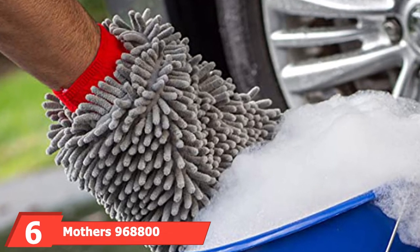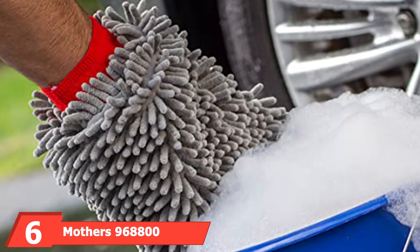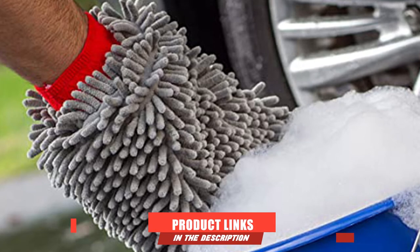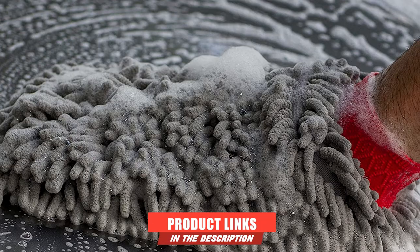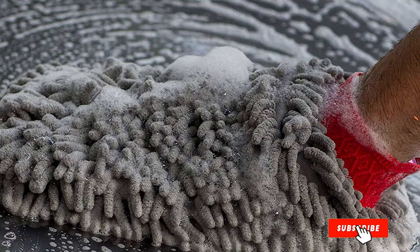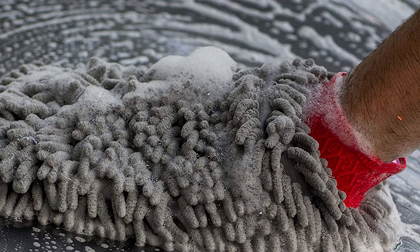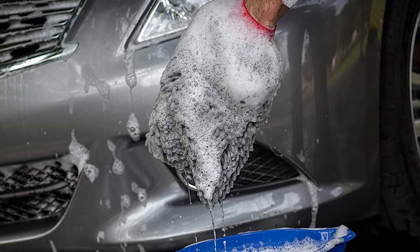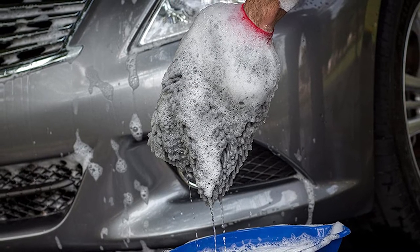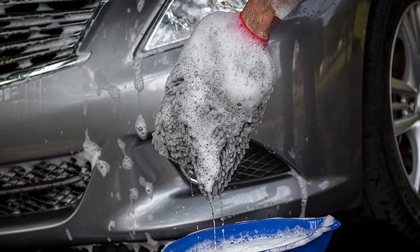The number six position is dominated by the Mother's 968800 Premium Channel Wash Mitt. If you're searching for a car wash mitt capable of managing things the right way, you should not overlook this channel microfiber wash mitt. It is effective in trapping grime, dirt, and other particles to get them away from the surface of your car without any scratching or linting, bringing peace of mind when washing.